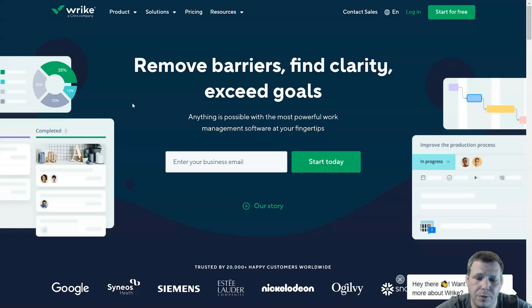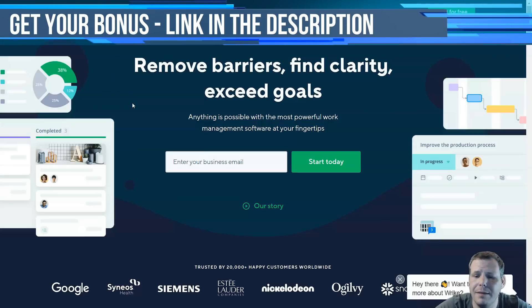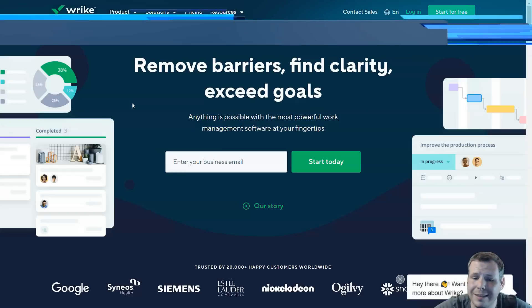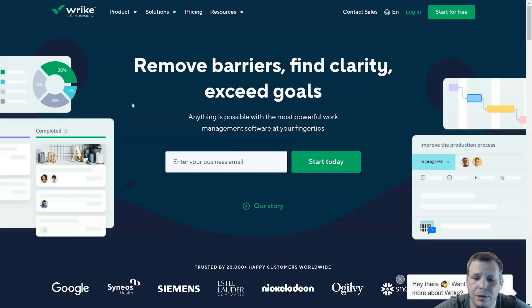Number five on my list is Wrike. Wrike is a cloud-based project management tool that simplifies your project planning. It helps track your team's work, monitors your deadlines, and makes collaboration very comfortable with all stakeholders. It offers advanced features, and the task management is perfect. Gantt charts, a real-time newsfeed, and so much more. You can prioritize your tasks to push the crucial ones forward and make sure that your deadlines are met.